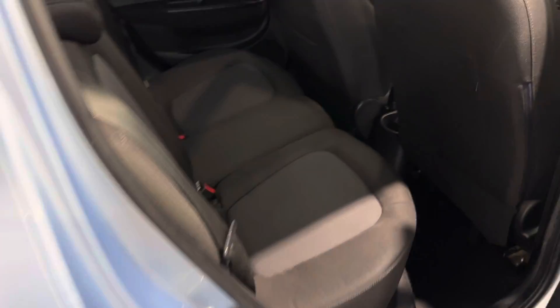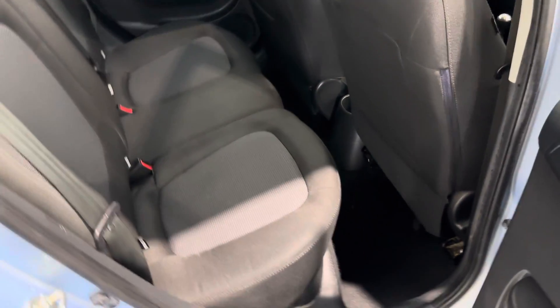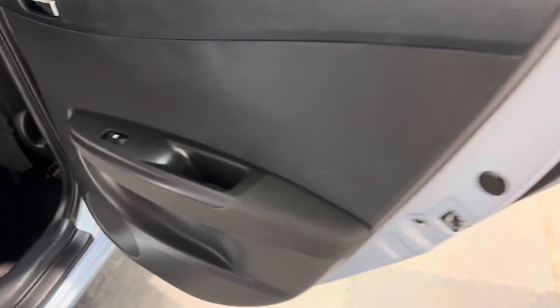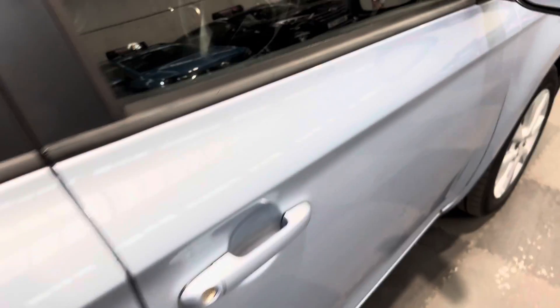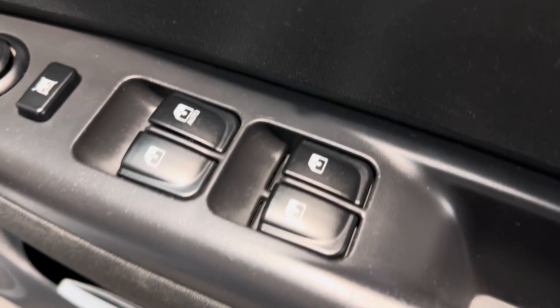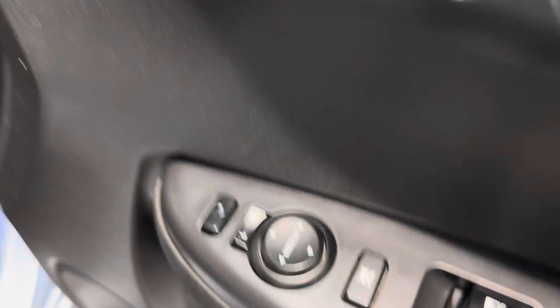Round into the rear — good amount of legroom, Isofix to the outer seats, three-point seatbelts all the way across, and electric windows front and rear. Round into the front: electric windows, electrically adjustable and heated mirrors, and folding mirrors as well.